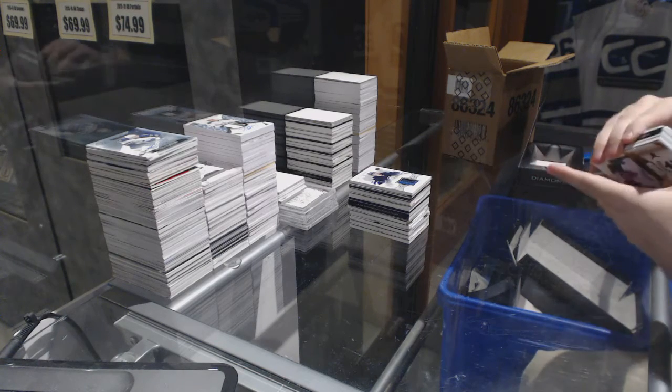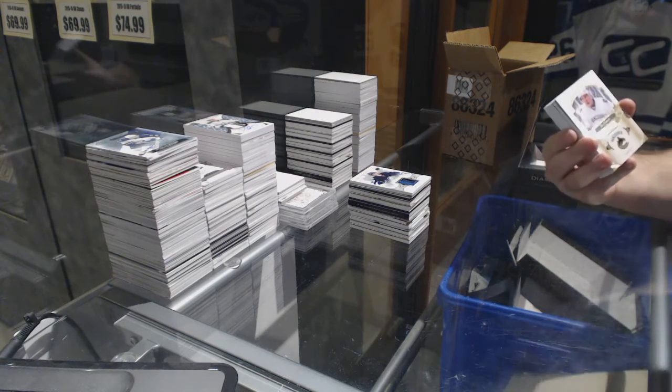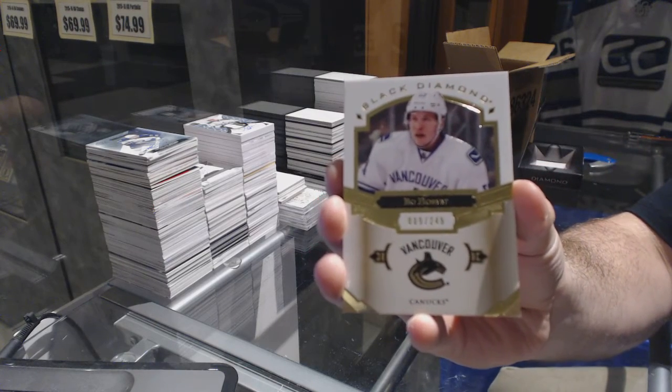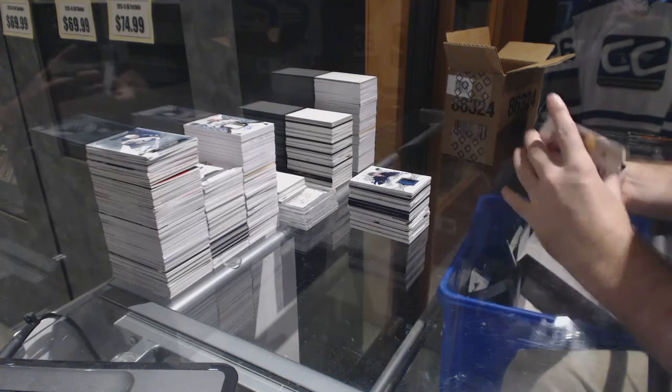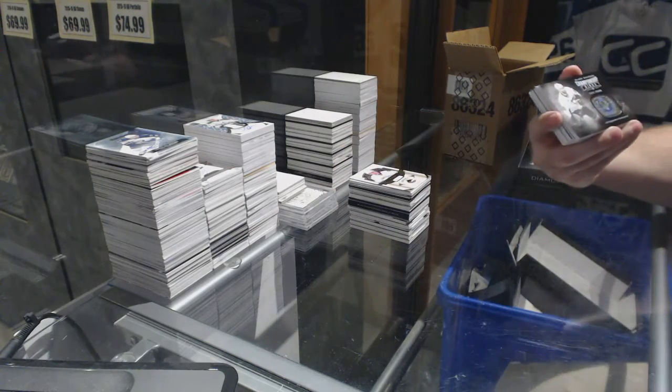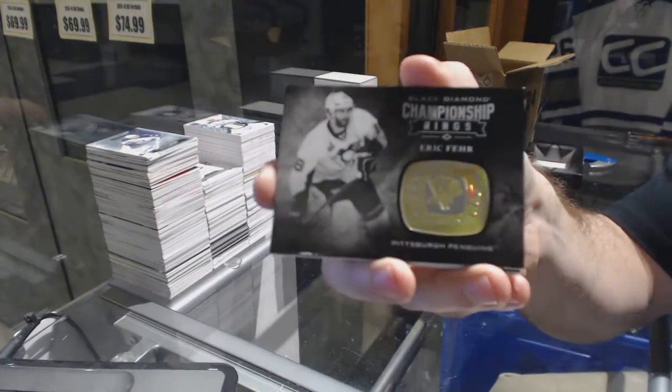Gentle — don't put fingerprints. We've got another 249 Bo Horvat base card. He's a single diamond who should be a double diamond for sure — you are correct. We've got a Championship Rings card for the Pittsburgh Penguins — Eric Fehr.